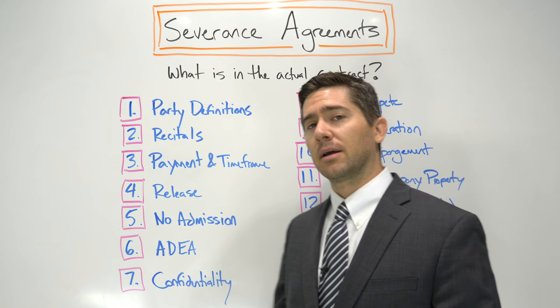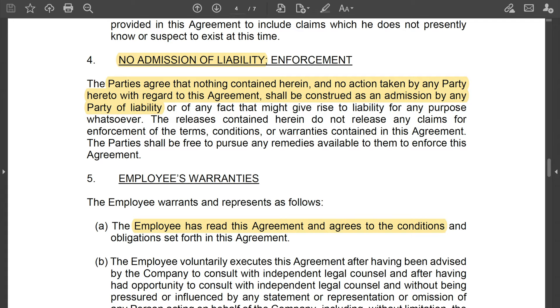Number six: the Age Discrimination and Employment Act. If you're over the age of 40 and the company is offering you a severance deal, there's usually — because by law they have to include it — a provision for the ADEA. This law says the company must give the employee 21 days to consider the offer, and if the employee signs it, they have 7 days to change their mind and revoke their signature. The company also has to tell you that you should consult with an attorney before signing. This is a mandatory provision in almost every severance deal where the person is over 40.